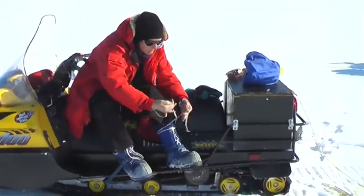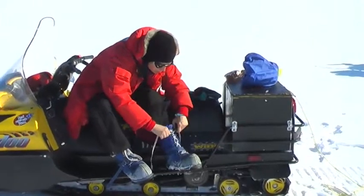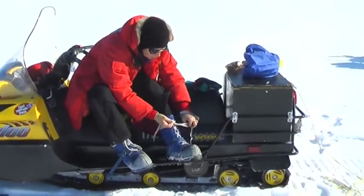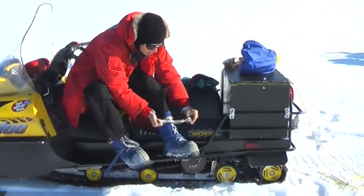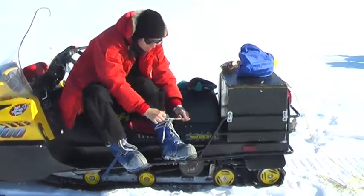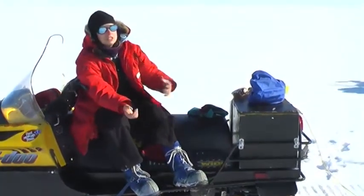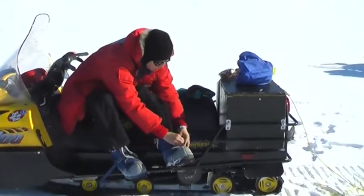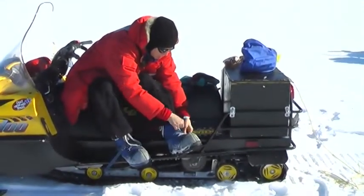And I'm ready to go stomp around in the snow. The first year I came to Antarctica, in 1991, it was the same boots. Most of the other clothing has changed. The red parka is the same as then, and the blue boots were the same then, but a lot of the other clothing has changed.